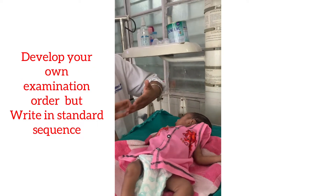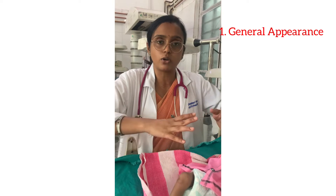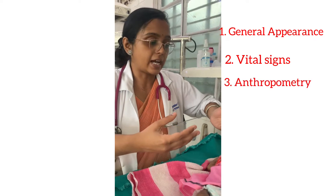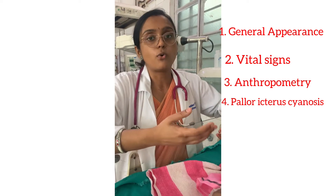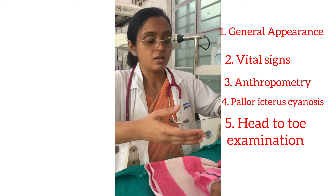In general, you examine the neonate under six major subheadings: first, general appearance; second, vital signs; third, anthropometry; fourth, basic general examination which includes pallor, icterus, and cyanosis; fifth, head-to-toe examination.